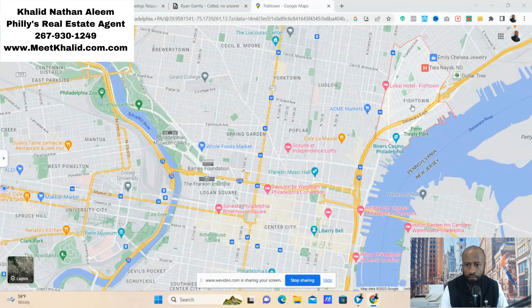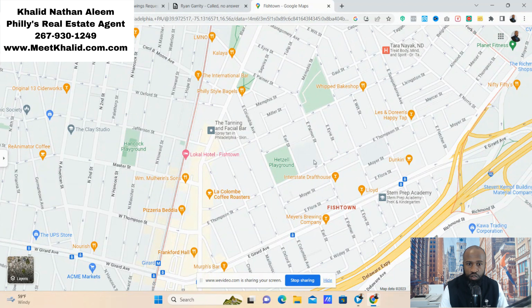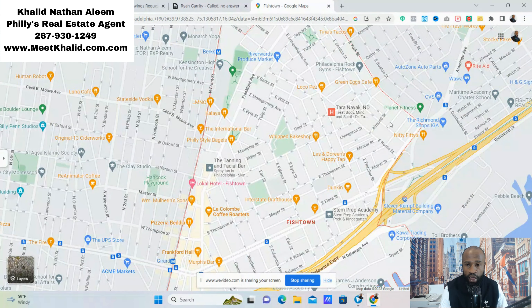If we take a closer look at Fishtown, as you can see there's plenty of things to do. This coffee shop we'll be taking a tour of. You've got Frankford Hall, which is super famous. You have Dunkin' Donuts for your coffee lovers out there, and there's plenty of big shops and food options. Philadelphia is definitely a foodie place. If you're looking to work out, they do have a Planet Fitness. And there's a strip mall right near the Planet Fitness where they have probably the biggest grocery store, which is IGA. You also have Nifty Fifties for those who love milkshakes.